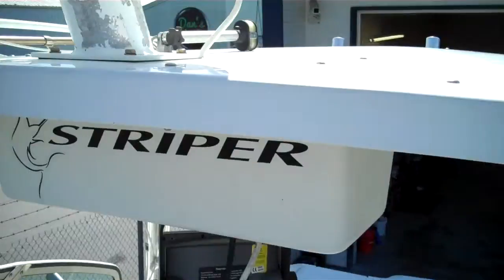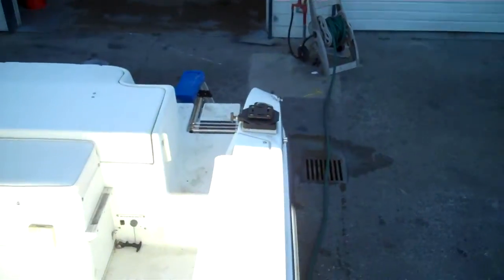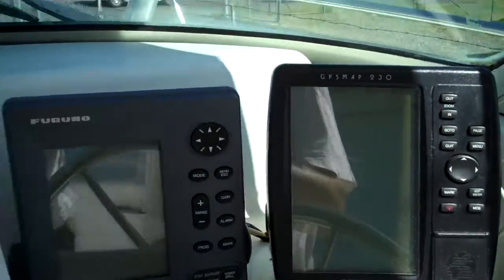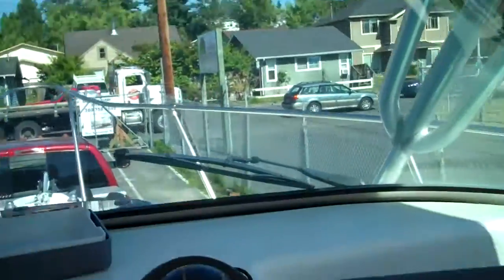There's your hatch — you can see right through it. Some of the electronics there — Ray Marine. Here's the cutty. They all work. We just showed them the sea trial, all working. VHF up there. So there's a lot of equipment on this boat.